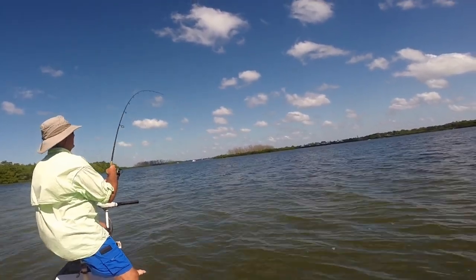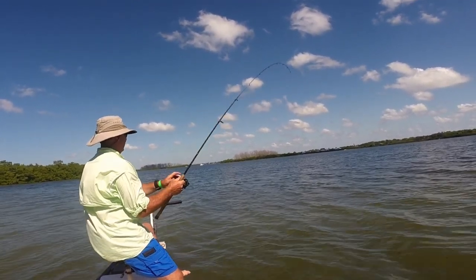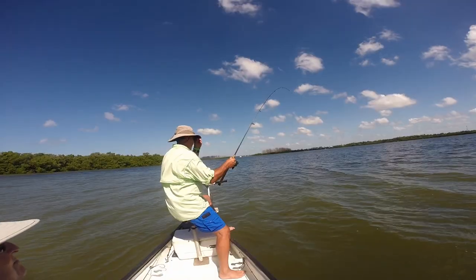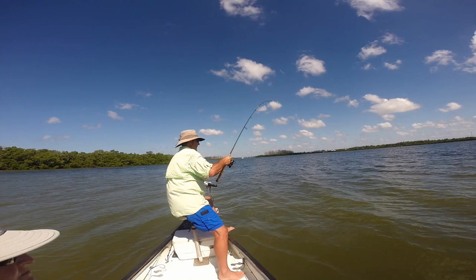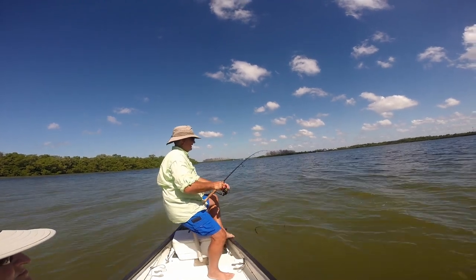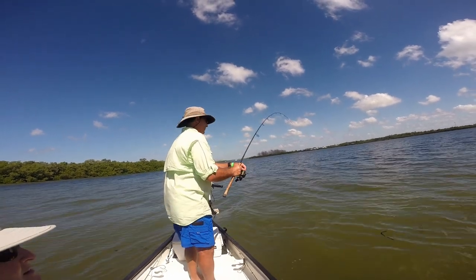Once we stopped, it didn't take long to get hooked up. During this trip I tried many baits, but the most successful bait, as it is with most of my trips, is using a three-inch long white paddle tail on a quarter-ounce chartreuse jig head. I'm using eight-pound braid tied to a two-foot section of 30-pound monofilament shock leader.